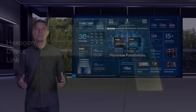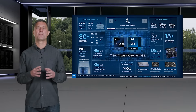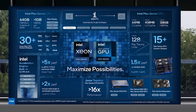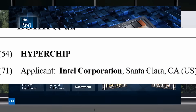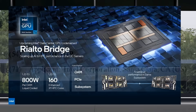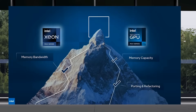Intel have already shown us that they are heavily invested in chiplets going forward with the announcement of Arrow Lake, which they are calling desegregated, meaning it uses chiplets and 3D Foveros for the interconnect. But what comes after that? It looks like Intel is preparing what they call Hyperchips — highly flexible chips with a novel way to connect chiplets together. Could these Hyperchips get Intel back on top? Let's dive in.